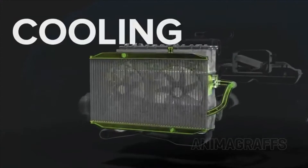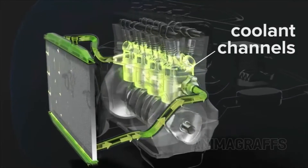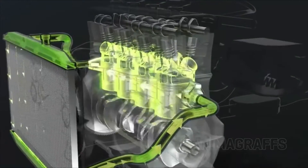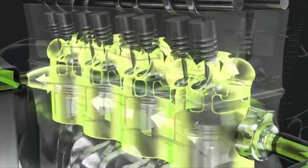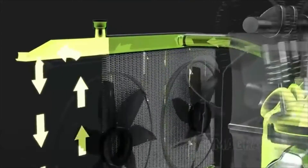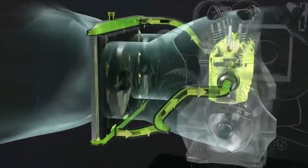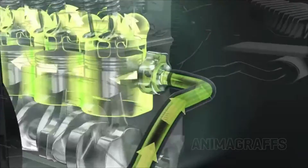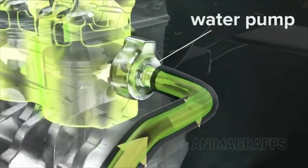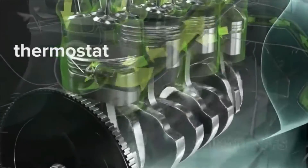Cooling. Engines get very hot during operation and require a cooling system. Coolant channels around the cylinders and through the cylinder heads carry a special liquid called antifreeze to keep temperatures within safe operating range — it's called antifreeze because it won't freeze in icy weather. After cooling hot engine parts, coolant circulates through the radiator, which has a network of small tubes and fins. Coolant passes through these channels while air, pulled in by the radiator fan, blows by the tubes, cooling the hot liquid for recirculation. A water pump keeps the coolant system flowing and properly pressurized. The thermostat regulates coolant temperature by either routing coolant back through the engine or to the radiator for further cooling.